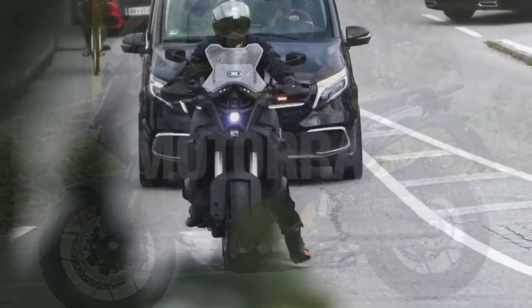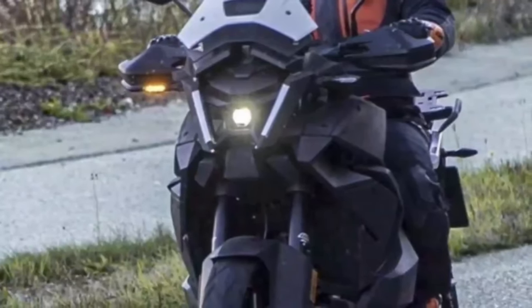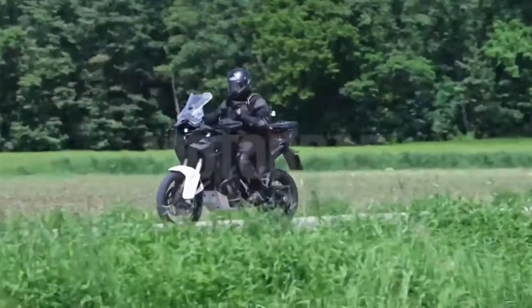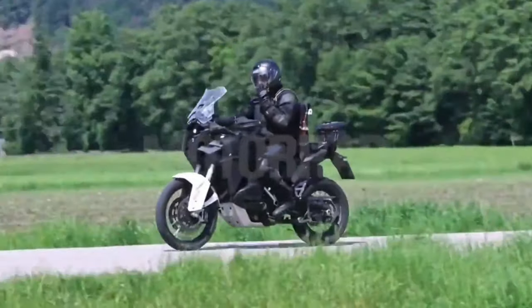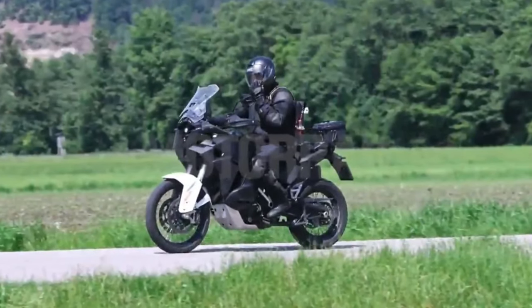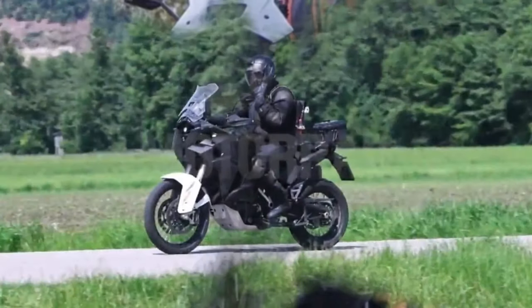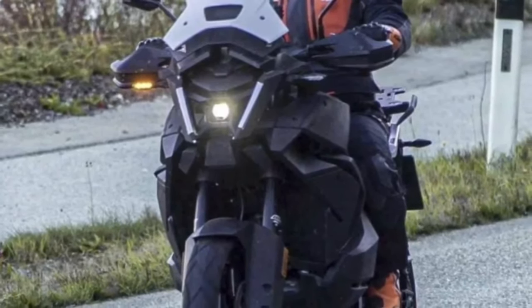The upcoming 2024 KTM 1290 Adventure S and other variants have been spotted testing abroad, and the new bikes get some visual changes compared to the current gen model. The major change that is visible is the two vertically stacked LED projector headlamps with DRL surrounding them. This is a departure from the split headlight design seen in the 2023 1290 Adventure and across various other models in the KTM range.